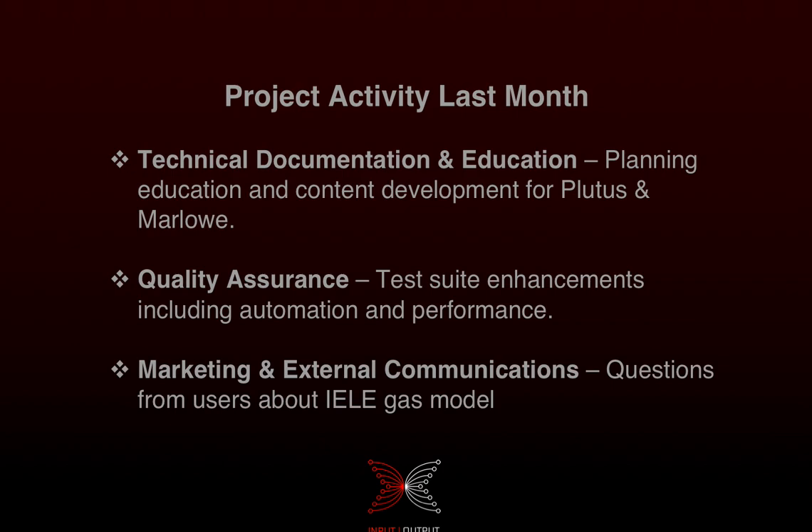Quality assurance is progressing very well. Our QA team is looking at how to improve the quality of our software by adding more tests, increasing automation, and also looking at being able to test performance every time we do a new build — just to make sure that everything that goes out performs better than what was there before.